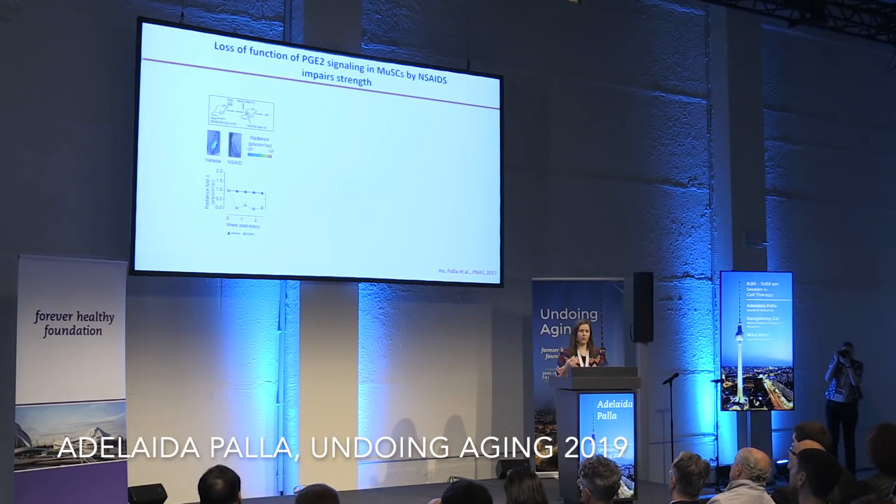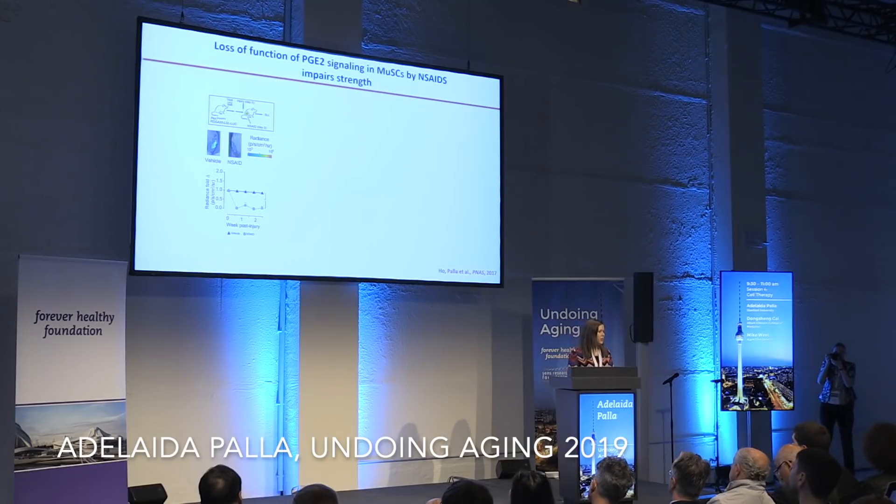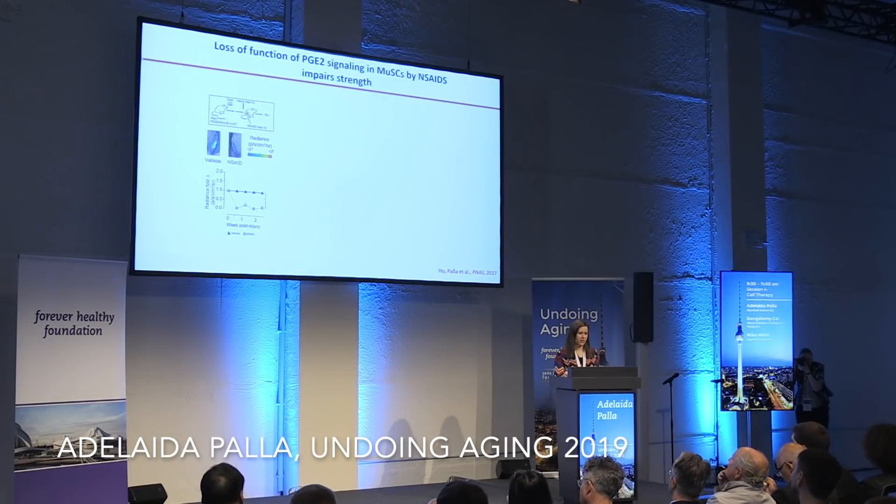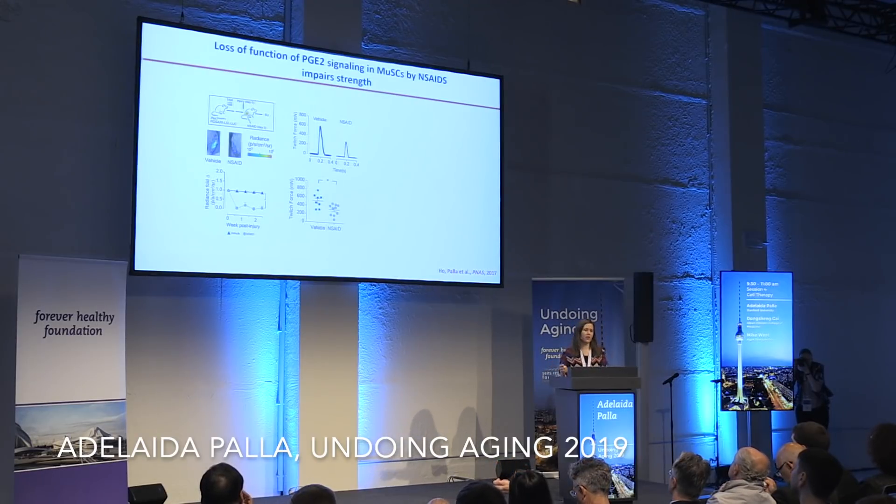We also asked whether we could block this pharmacologically. NSAIDs can block production of PGE2, and using our PAX7-luciferase reporter mouse model, if we inject NSAIDs three days after injury, we saw a reduction in endogenous muscle stem cell expansion. This also coincided with a decrease in the strength and force production of muscles.